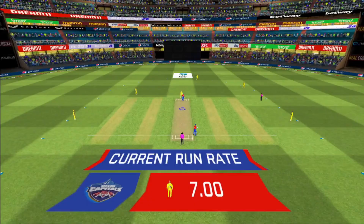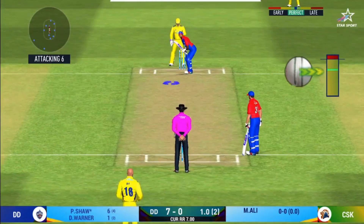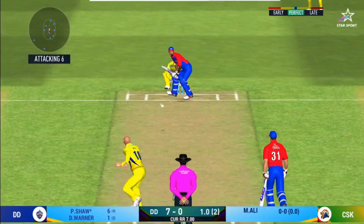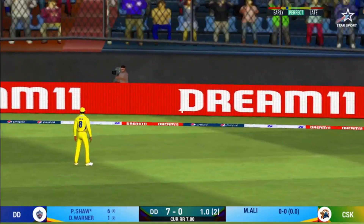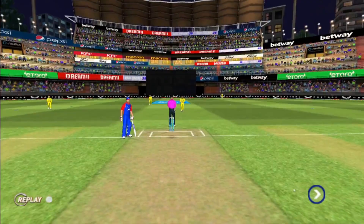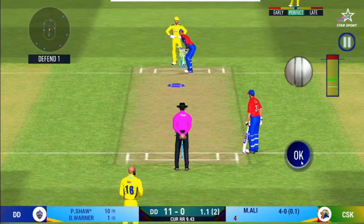Spinner into the attack from the other end. The fielding team can now have more than two fielders outside the inner circle. That is in the air and in the gap as well — batsman goes for four. He seems to have carried his form from the last match.